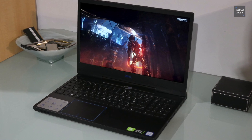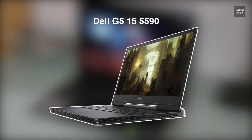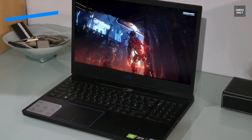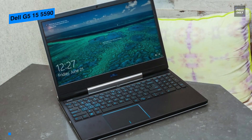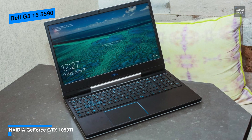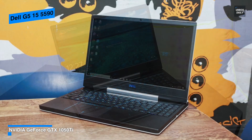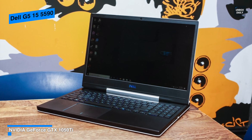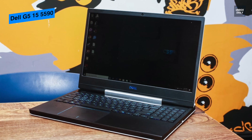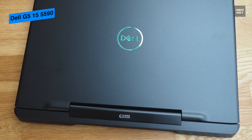The Dell G5 15 is a killer combo that combines affordability with solid gaming performance, a fantastic battery life, and an optional 144Hz refresh rate display. It is an excellent option for both professionals and students, especially those who often rely on graphics-intensive applications and 3D design software.